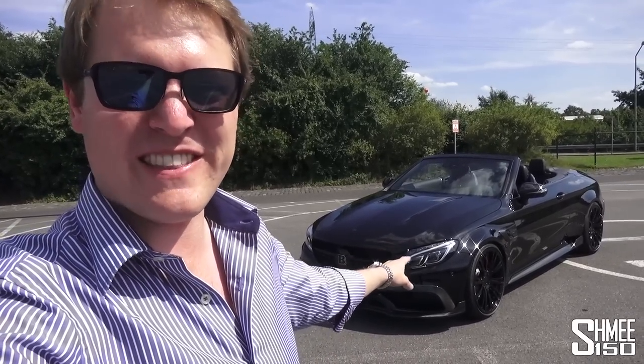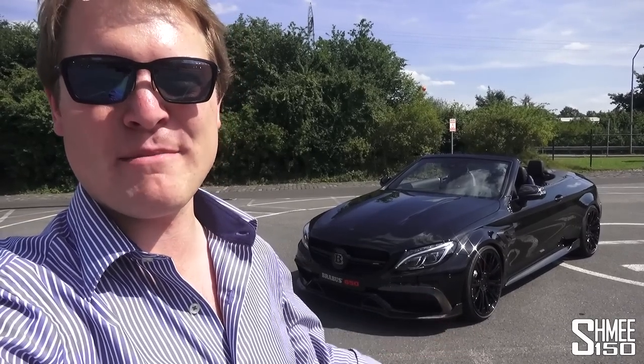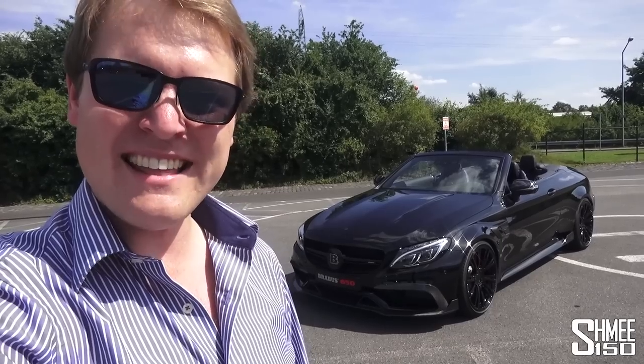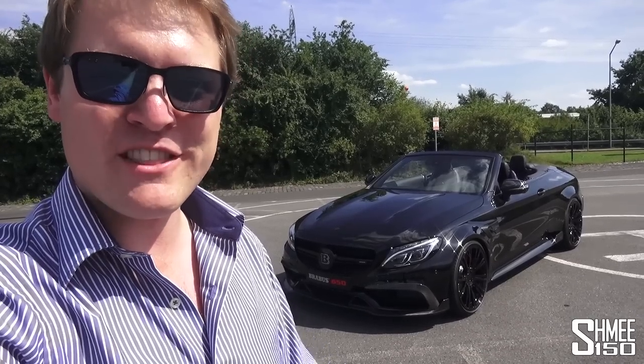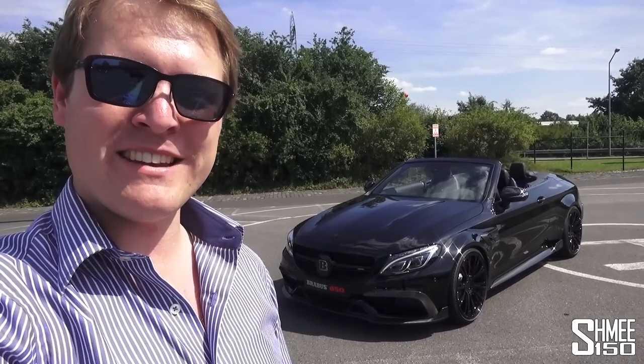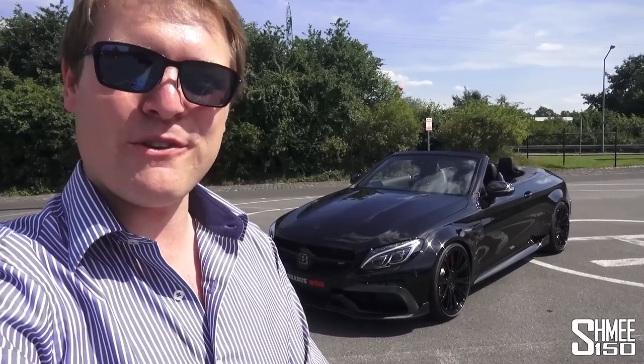Now we've got the open top experience in the car, but this one has a slight difference. The 4 litre biturbo V8 in here has 650 horsepower and 820 newton metres of torque. That means 0-100 kilometres an hour in 3.7 seconds, and a top speed raised up to 320 kilometres an hour from the standard 250.